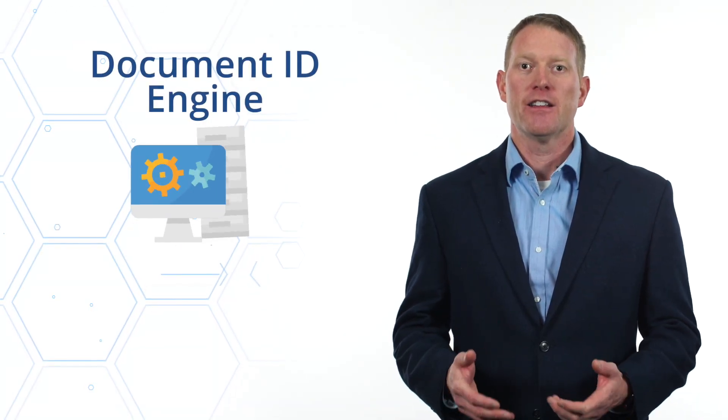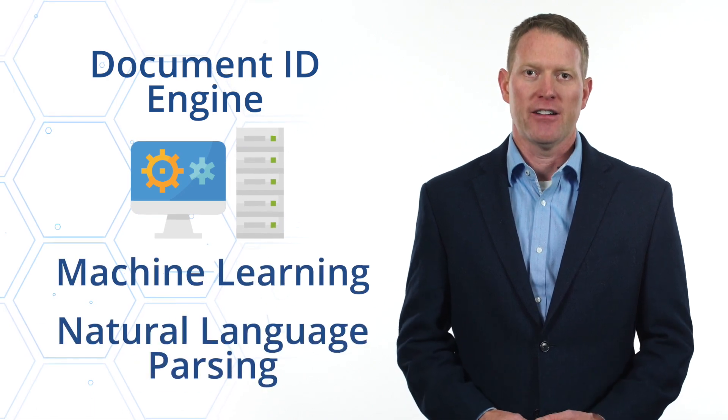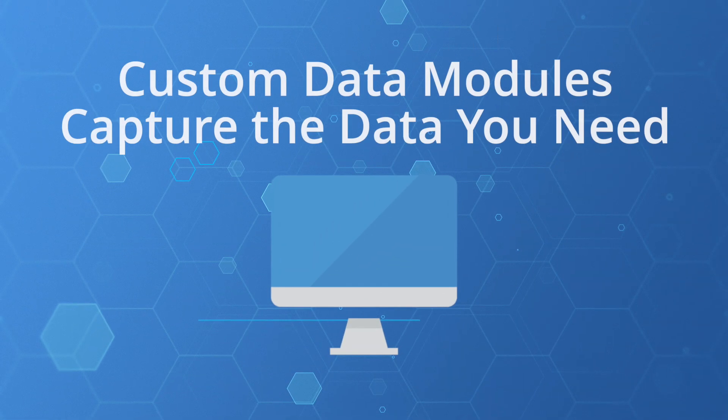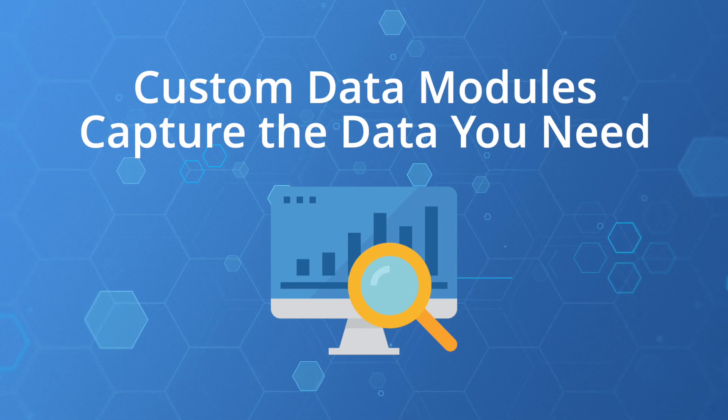Your non-EDI documents can be processed through our Document ID Engine that leverages machine learning and natural language parsing. The documents are categorized into groups according to your business rules and requirements. Custom data modules capture the exact information you need so you no longer have to tie up your valuable resources.